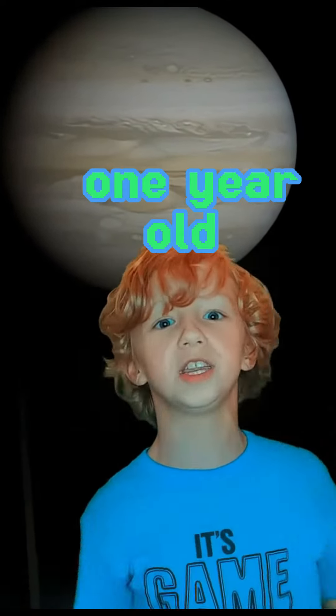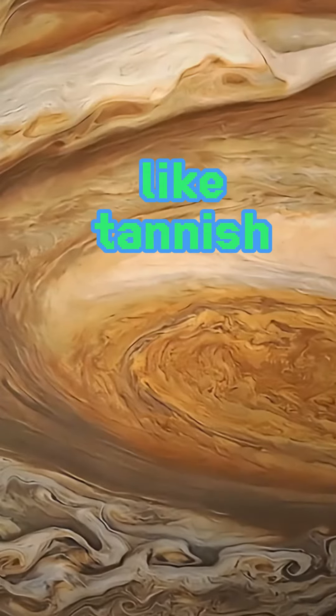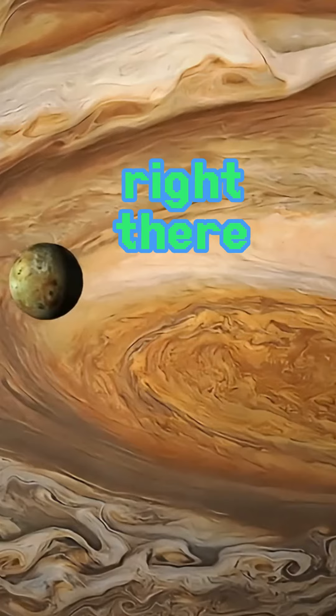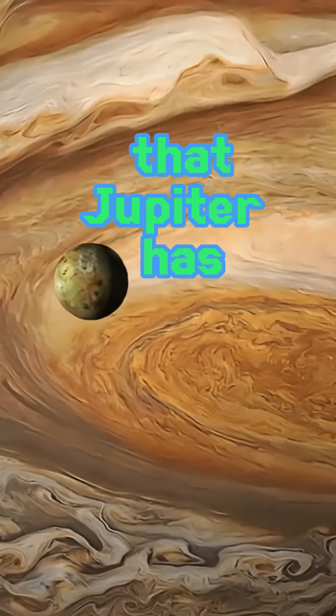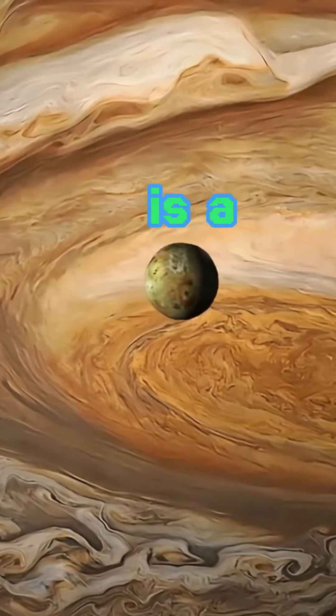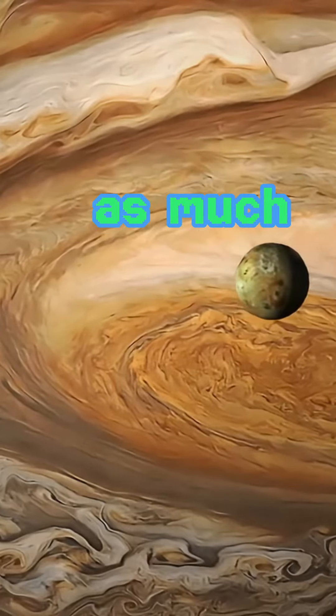That means I'm not even one year old on Jupiter. Jupiter has an oddly tannish and whitish color, as you can see. That moon right there — Jupiter has many moons, up to 80 to 95 moons, which is a decent amount. The inner planets don't have as many moons.